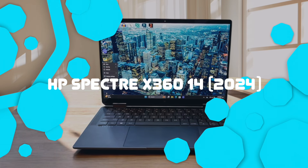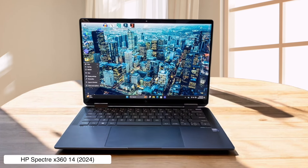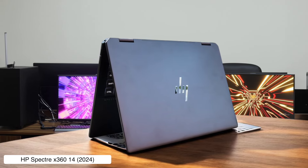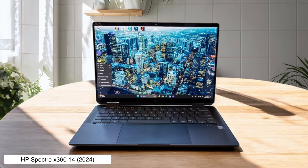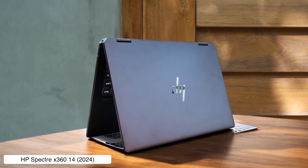HP Spectre X360 14 2024. This two-in-one wonder is like the Swiss Army knife of laptops, with a digital stylus that'll make you feel like Picasso during your PowerPoint presentations. Its battery life is so impressive, you might actually forget where you left your charger. But at 4.27 pounds, it's a bit of a chunky monkey — your biceps might get a workout just carrying it to meetings.